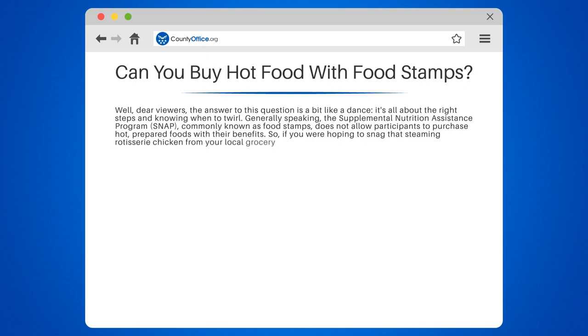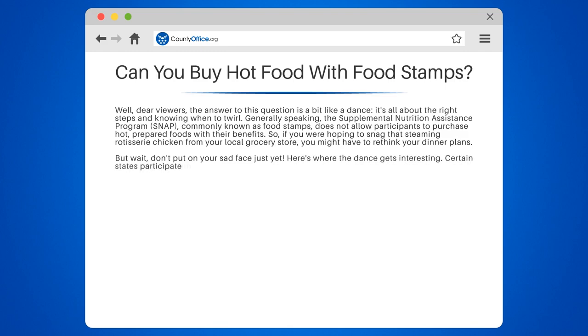But wait, don't put on your sad face just yet — here's where the dance gets interesting. Certain states participate in the Restaurant Meals Program, RMP, which allows elderly, disabled, and homeless SNAP recipients to use their benefits to buy hot, prepared meals at approved restaurants. So in these cases, you can indeed buy hot food with food stamps.